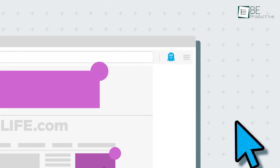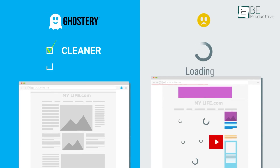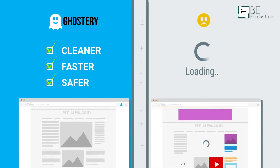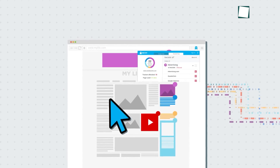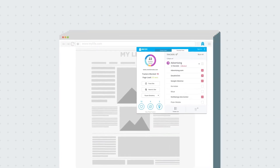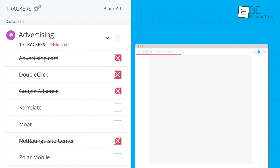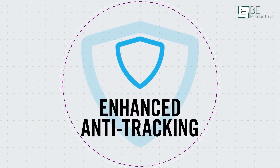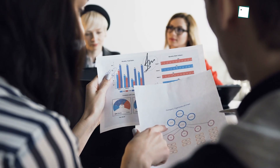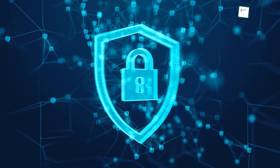Moving on to Ghostery — once you install the app, it immediately starts blocking ads and trackers while you browse. Whether you're in a business environment trying to stay focused or just scrolling through news sites, Ghostery works behind the scenes to give you a cleaner experience. Think of how much time and battery life you could save when unnecessary ads aren't constantly loading. Ghostery even hides your data from trackers, meaning businesses won't be able to build detailed profiles about you. If you're in industries like finance or healthcare where privacy is key, this feature is even more beneficial.